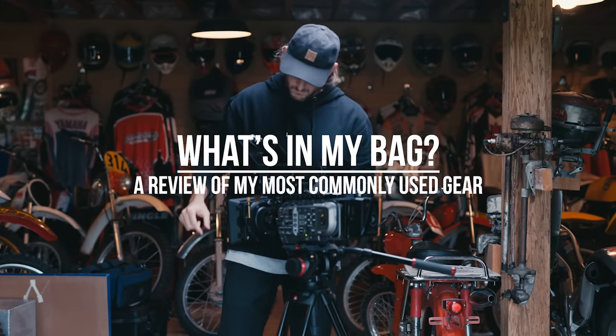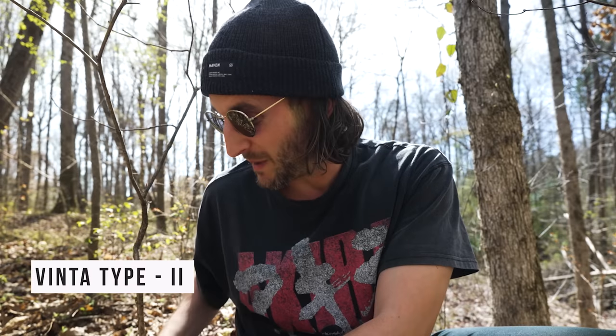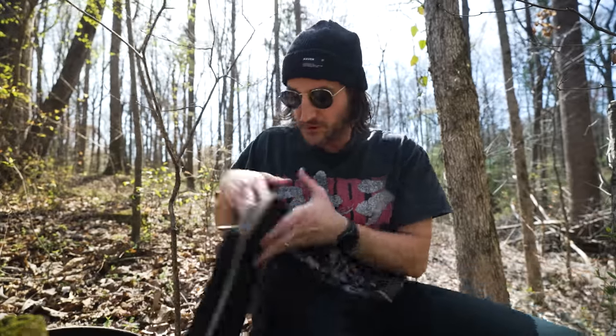Let's talk about some gear. First off, this backpack — I love it. It's by Vinta. Sadly, they've gone out of business. It's a sad day. I really love their bags. I'm hoping to figure out a new backpack to use, so if there's any companies out there that are interested, shoot me an email.